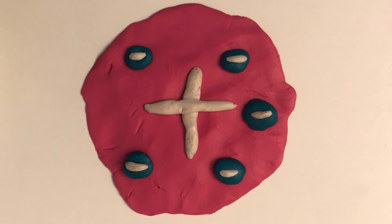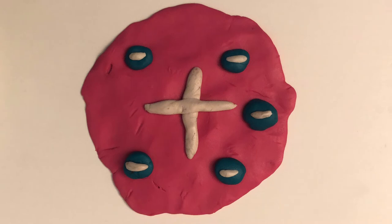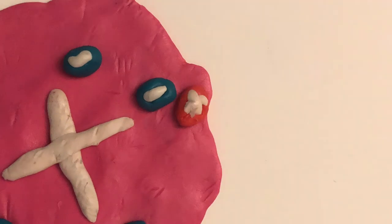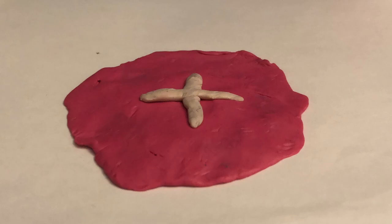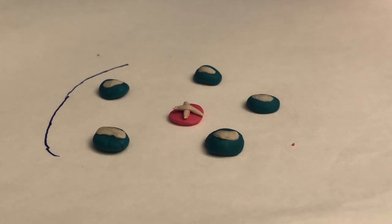Now, let's do some review questions. First, what was the accepted atomic model before Rutherford's atomic model? It was the plum pudding model, where a positively charged sea held a bunch of randomly moving electrons. Second, how did Rutherford's experiments help advance theories of atomic structure? Rutherford shot positively charged alpha particles at gold atoms. A very small percentage was deflected while the rest went right through, which led Rutherford to propose the nuclear model of the atom, where the positive charge was located in a very small but dense nucleus.